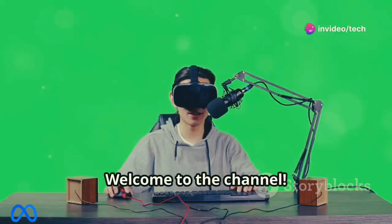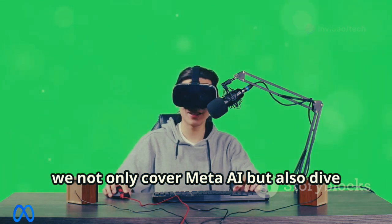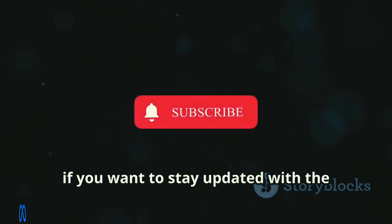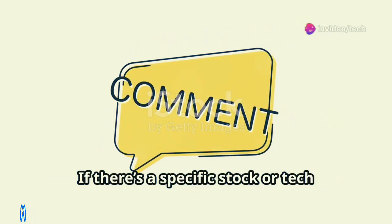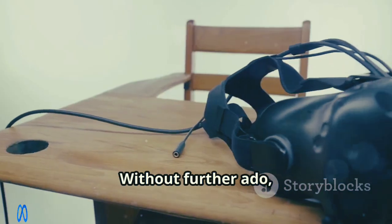Welcome to the channel — here we not only cover Meta AI but also dive deep into predictions and analysis for other stocks. If you want to stay updated with the latest stock market insights and tech advancements, make sure to hit that subscribe button. If there's a specific stock or tech feature you'd like us to analyze, feel free to drop it in the comments below. Without further ado, let's get right into it.